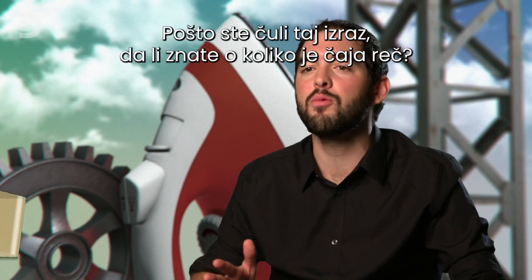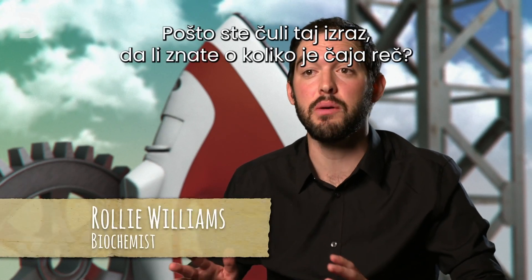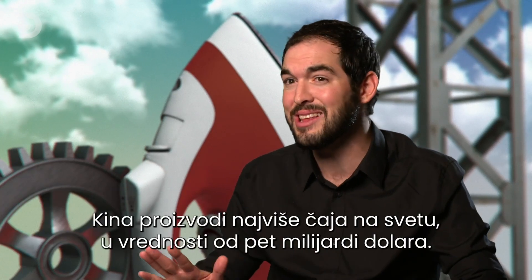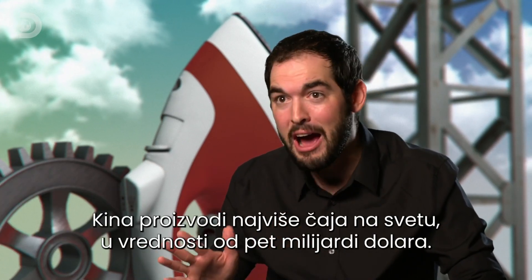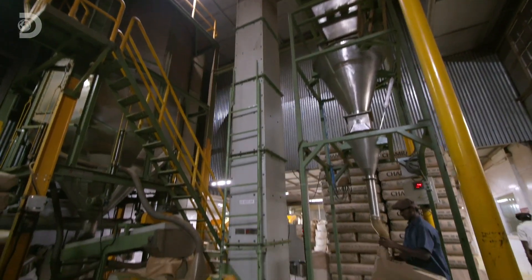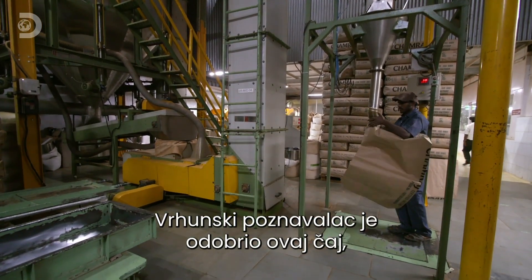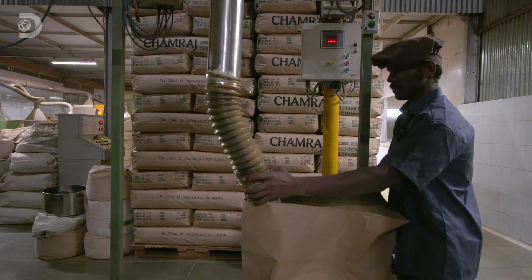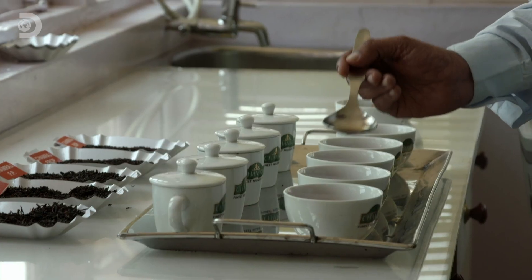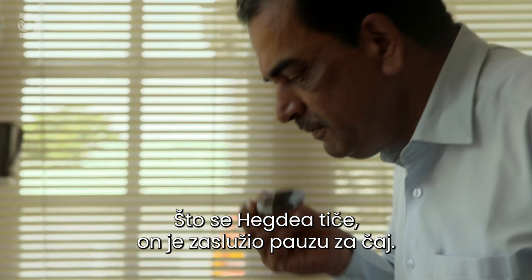And he wouldn't change jobs for all the tea in China. If you said you wouldn't do something for all the tea in China, do you know how much tea you're talking about? China still produces more tea than any other country — it's like five billion dollars worth. This tea gets the master's seal of approval and it's ready to ship around the world. As for Hegda, he's earned a tea break.